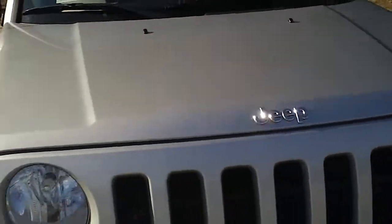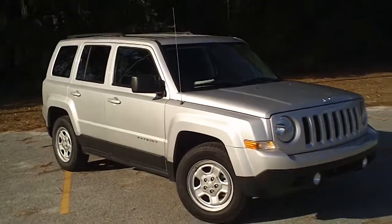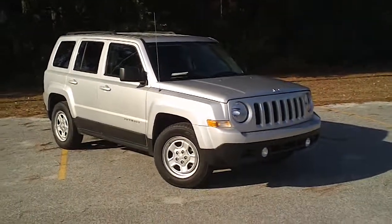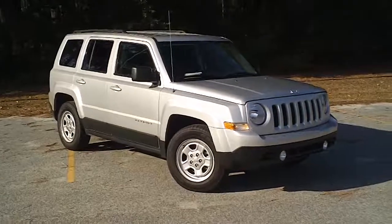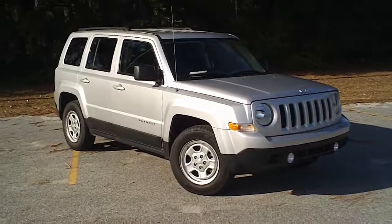So again, this is just a very clean 2011 Jeep Patriot — kind of a smaller Jeep SUV in very good condition. If you have an interest in this vehicle, I encourage you to contact any of the professional sales staff. The number to call is 843-669-1881.